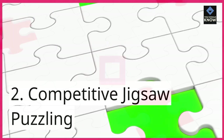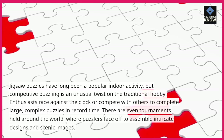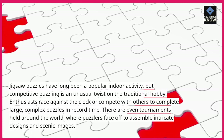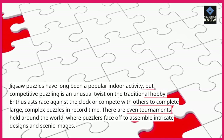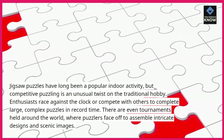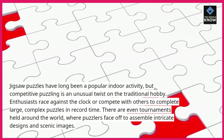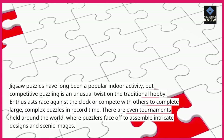2. Competitive jigsaw puzzling. Jigsaw puzzles have long been a popular indoor activity, but competitive puzzling is an unusual twist on the traditional hobby. Enthusiasts race against the clock or compete with others to complete large, complex puzzles in record time. There are even tournaments held around the world, where puzzlers face off to assemble intricate designs and scenic images.